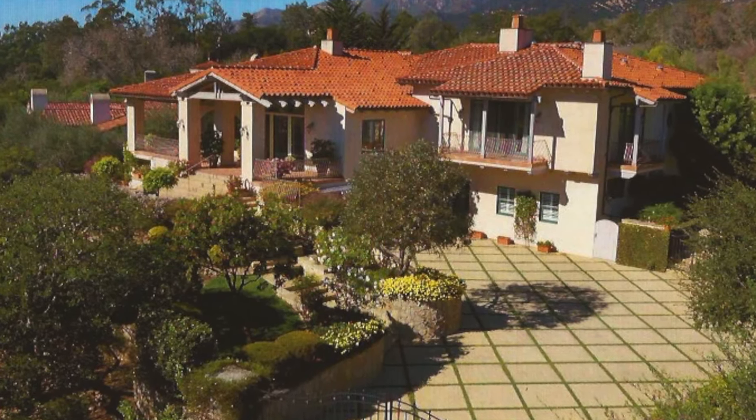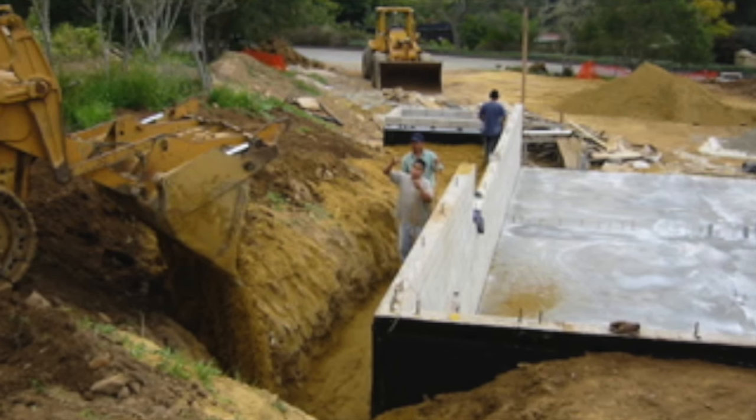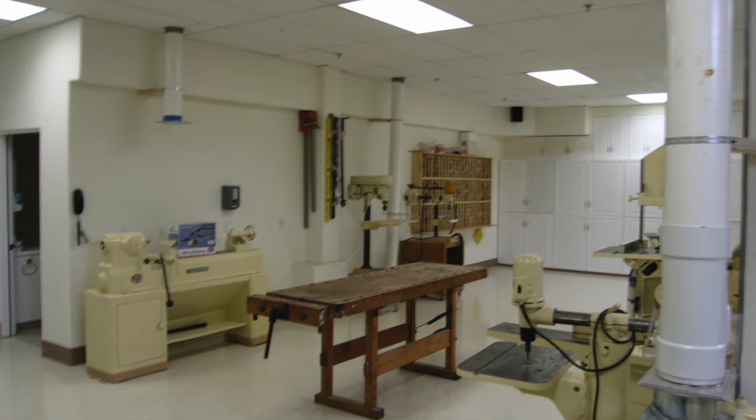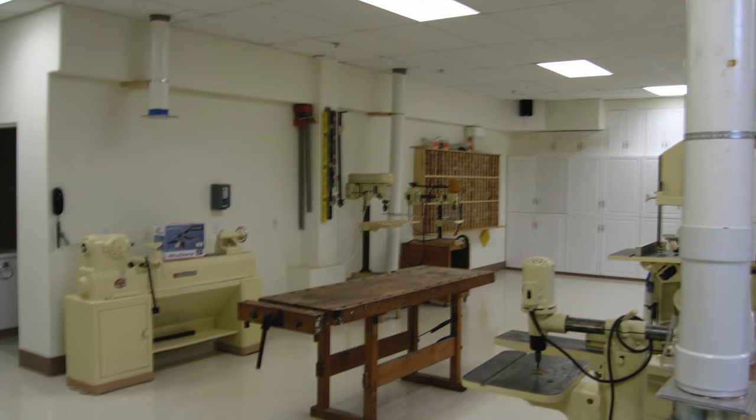Hi, this is Ed Fleming. This is a house that we built in 2002 and moved into in 2005. This is the basement area where the shop ended up. I didn't know I was going to have a shop, and ended up with this 1,400 square foot shop, plus a bathroom and an office.